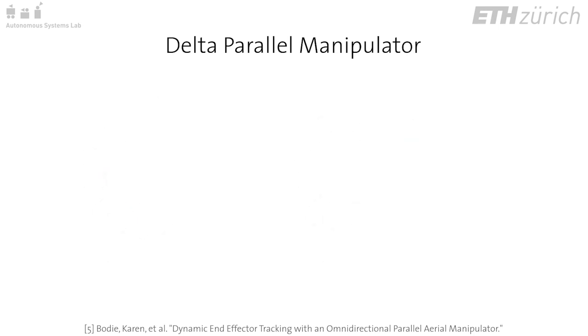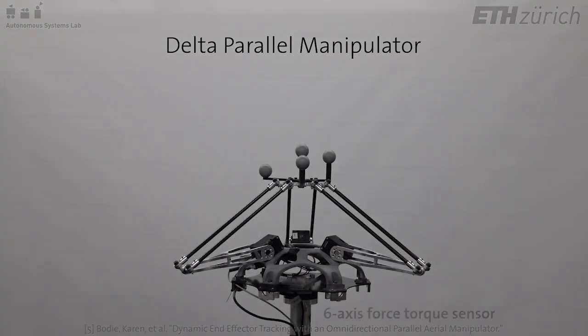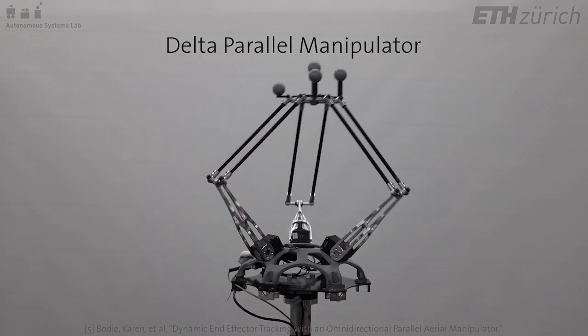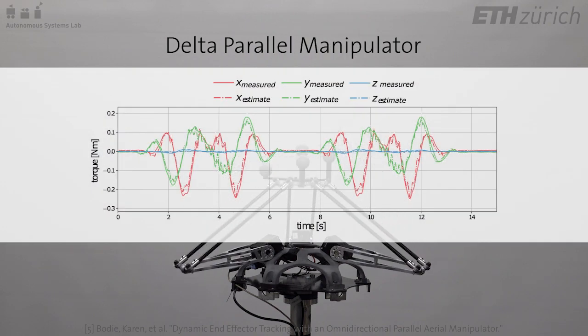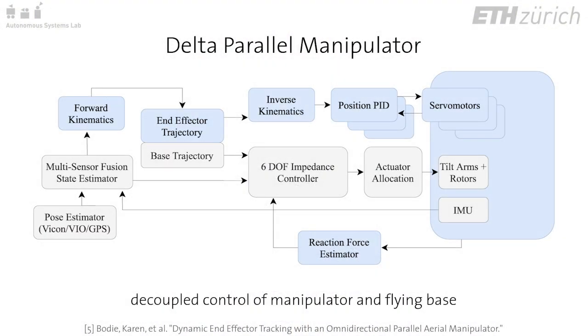Validation of the dynamic model is performed by mounting the manipulator to a six-axis force sensor. A dynamic trajectory is commanded, and predicted results from the dynamics model and measured joint coordinates are compared with values measured by the force sensor. Estimated forces from the dynamic model can be supplied as a disturbance estimate to the controller.